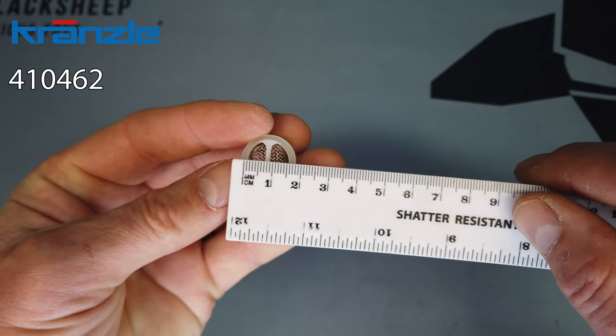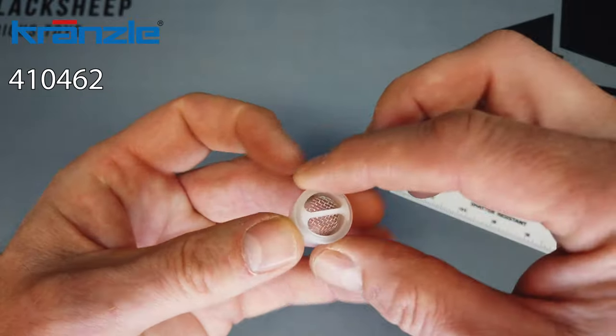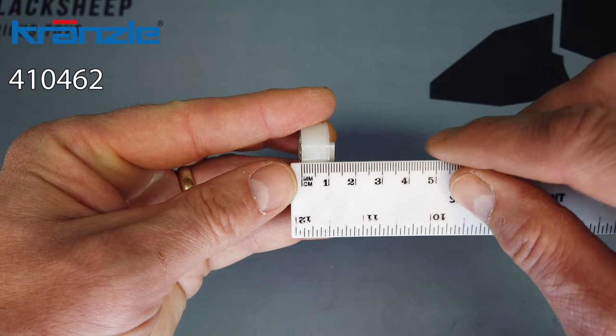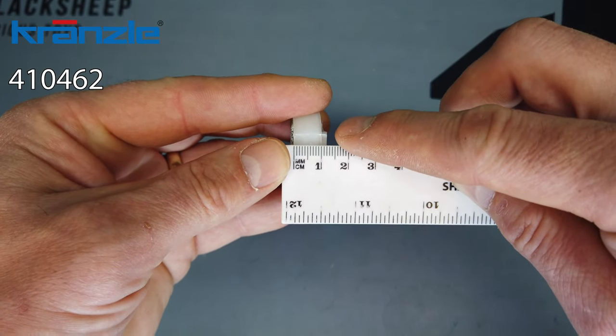It's a small filter that fits behind the water coupling. It's about 2cm in diameter, and just over 1cm deep, and then you've got the ridge to hold it — that's a few mil.